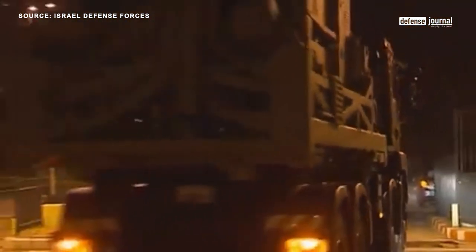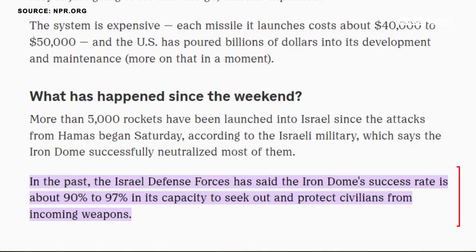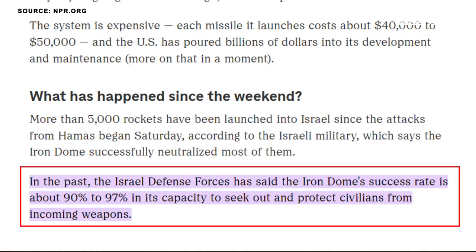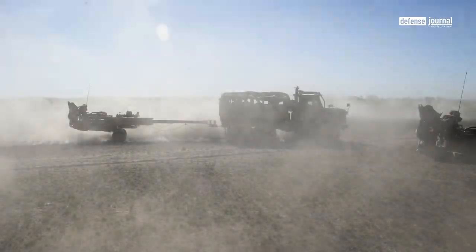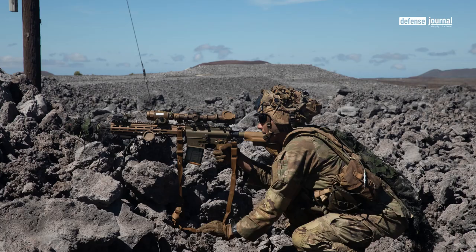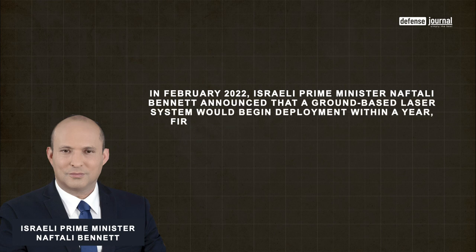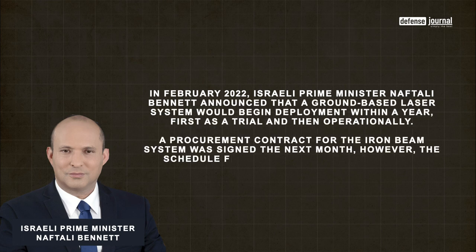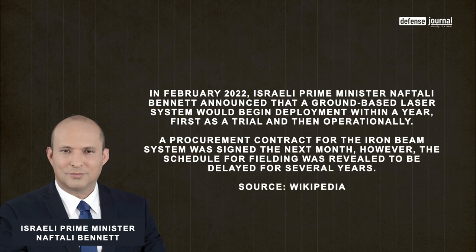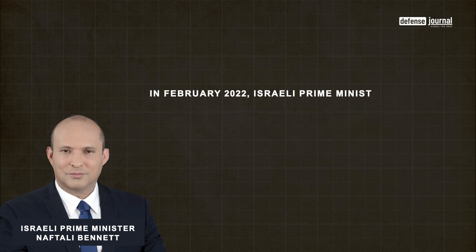Since its deployment in 2011, the Iron Dome has demonstrated remarkable effectiveness in neutralizing incoming threats, with an estimated interception success rate of around 90 percent. Its tangible impact on saving lives and protecting infrastructure cannot be overstated. However, challenges persist, including evolving missile technologies and the economic viability of interception operations. Looking ahead, ongoing research and development efforts aim to enhance capabilities, including improvements in detection accuracy, interception speed, and cost effectiveness, with collaborative ventures with international partners further contributing to the system's evolution.